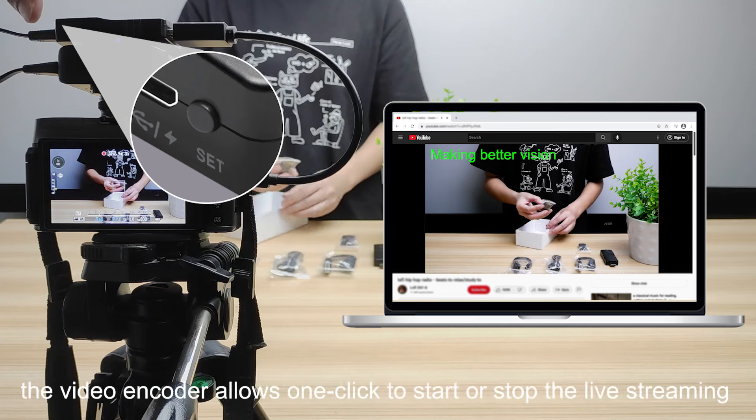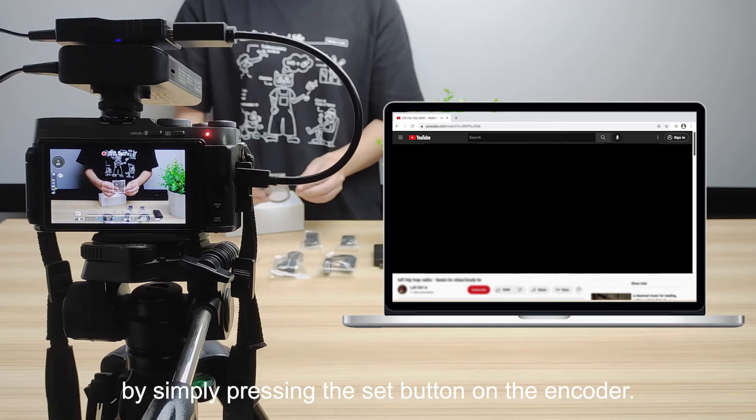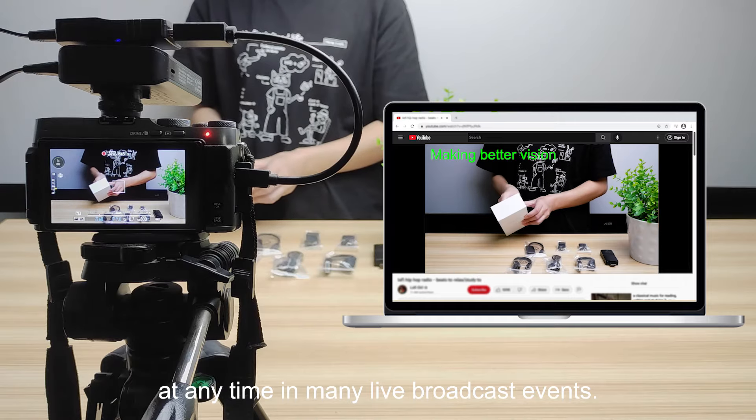The video encoder allows one-click to start or stop live streaming by simply pressing the set button on the encoder. It is vital to be able to instantly start or stop streaming at any time in many live broadcast events.